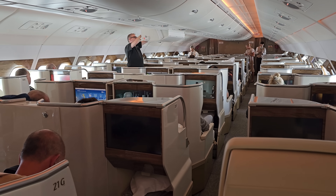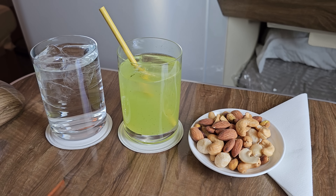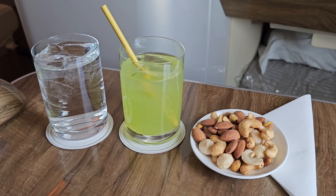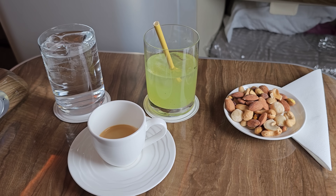After take-off, the crew took drink orders. In a bit of self-induced confusion, I ended up with two drinks: sparkling water and a lemon mint juice. Then I realised what I was actually craving was an espresso, so before I knew it, I was triple-parked, with warm roasted nuts as an extra bonus.